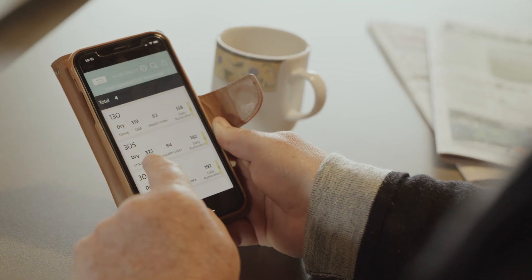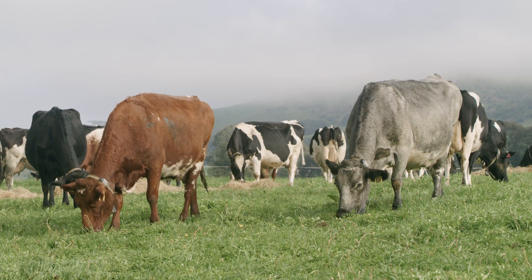We were finding our empty rates were just creeping up and our calving pattern was late. We had taken a policy of no interference and we were just getting too many cows calving in that later September period.